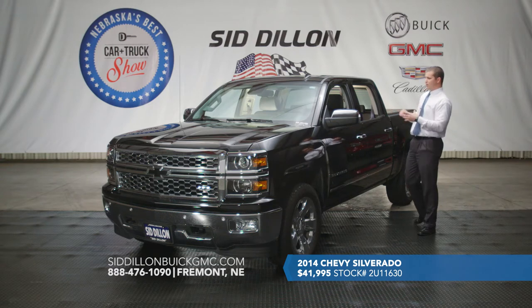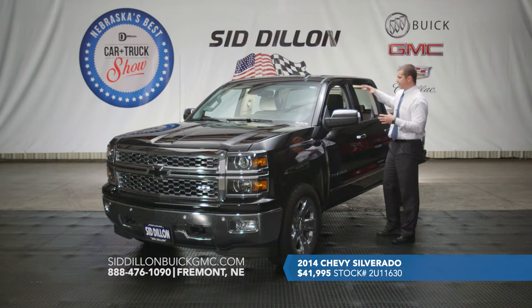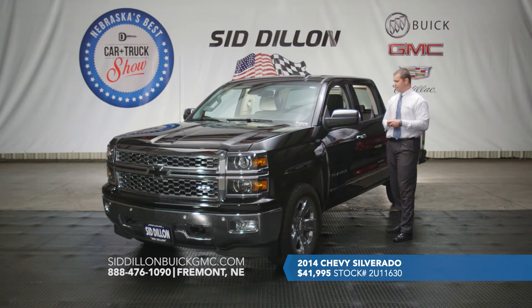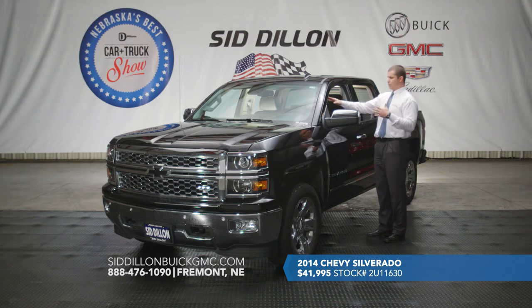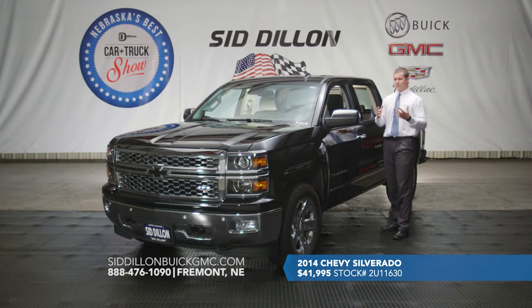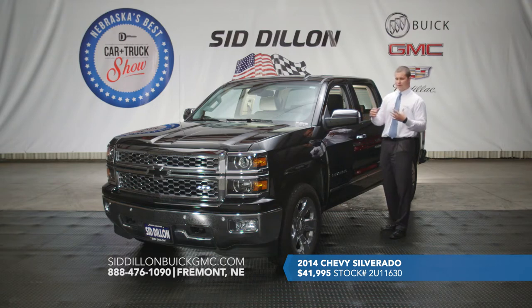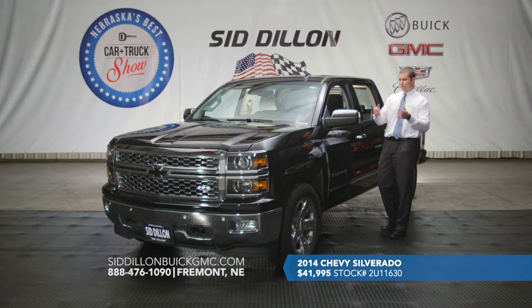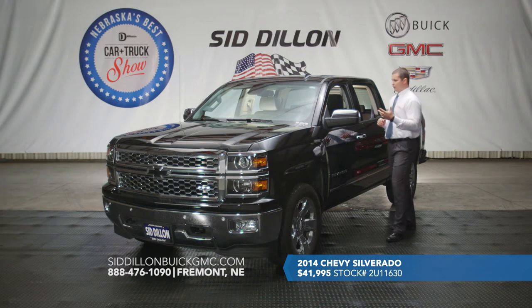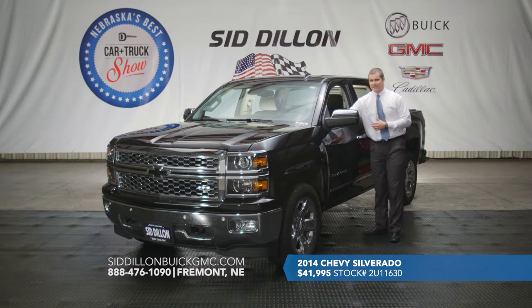Moving to the interior, it is fully loaded. As an LTZ trim package, it features a power sunroof as well as the Chevrolet MyLink touchscreen radio system. This one has the Bose sound system with navigation built into the IntelliLink, so you have great connectivity features with your smartphone — it will download your contacts and call history and streams seamlessly, allowing you to keep your eyes on the road and hands on the steering wheel for hands-free calls. It also features the jet black premium interior with heated and cooled front seats as well as a heated steering wheel.